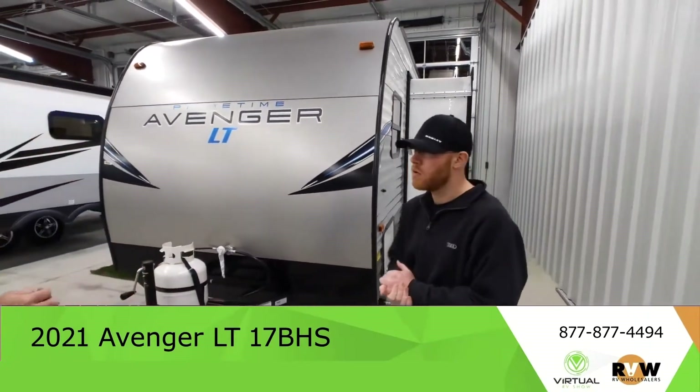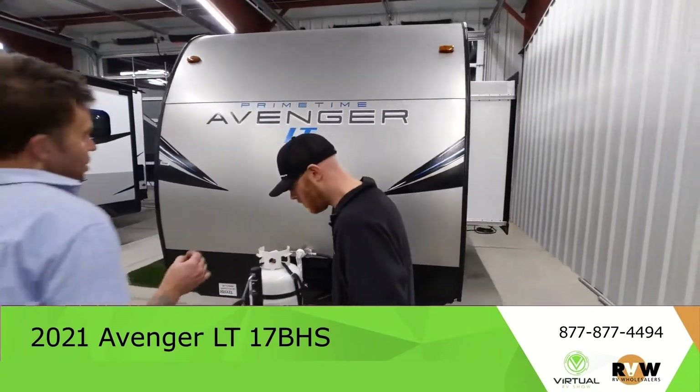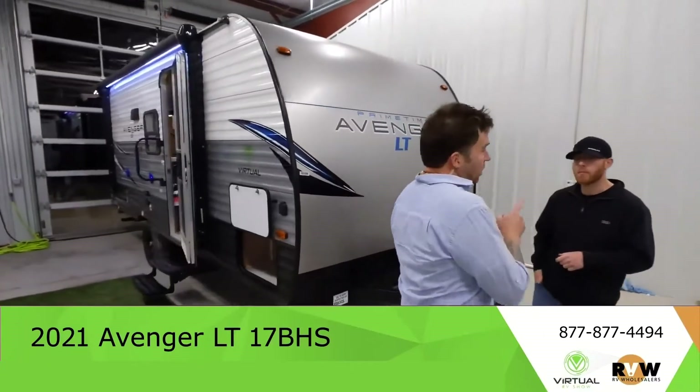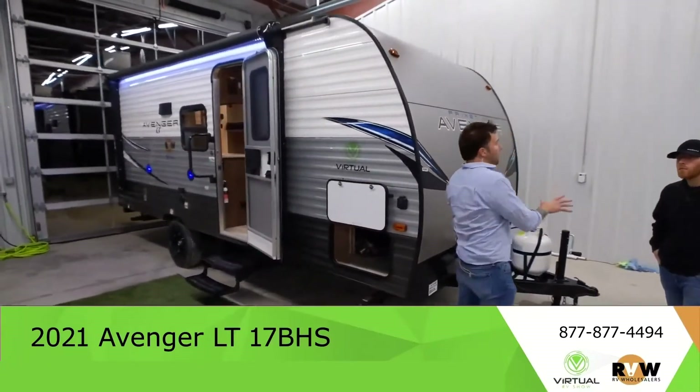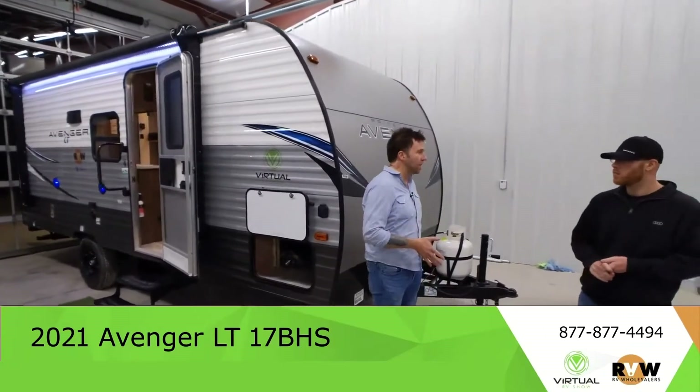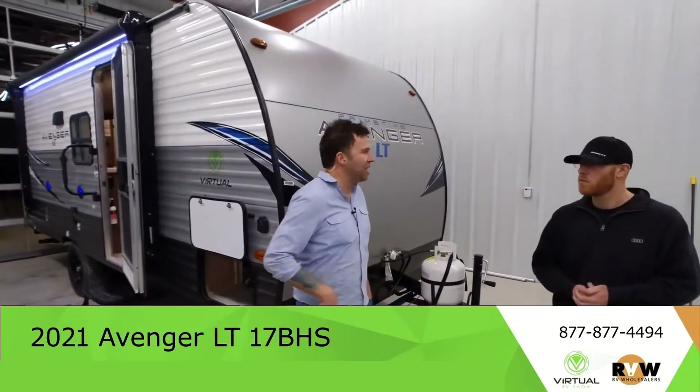The price is $15,700 — technically it's going to be $655 more than that. There are two fees that have to happen, and other than that there are no hidden fees at RV Wholesaler. Let's talk about the two fees that have to happen.